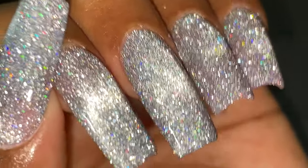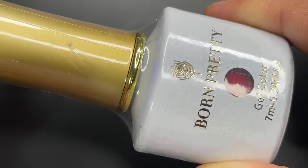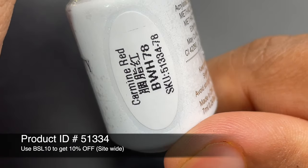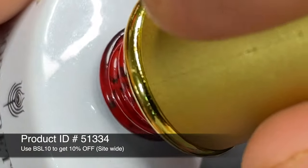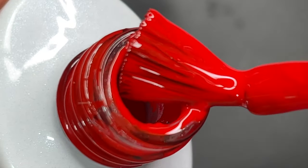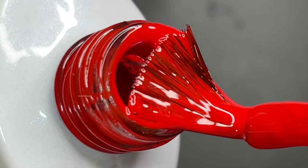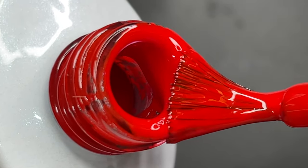The second product I wanted to show you is this color gel. They recently launched a lot of cool colors including neons, nudes, pastels, and more. These bottles are 7ml and retailed at $5.69. The specialty of these new gel colors is that they are really opaque and very rich in pigments, and the application is really smooth.